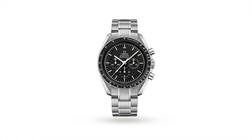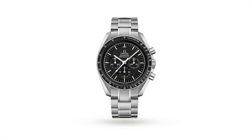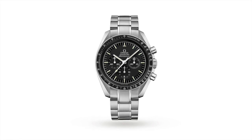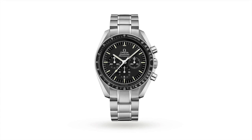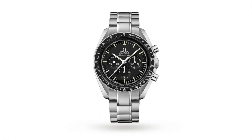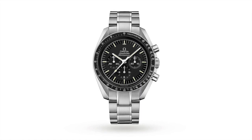So with that recap and trivia out of the way, let's discuss the watch's design. As you have already seen, there have been a lot of iterations of it in the past. The dial font, the bezel markings, the hands, and many other nuances were changed over the years. But today, unless you are a connoisseur, we can still see that the modern Speedmaster Professional is still heavily influenced by its past.